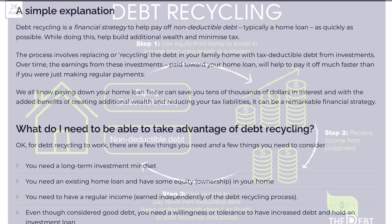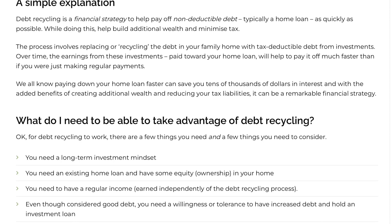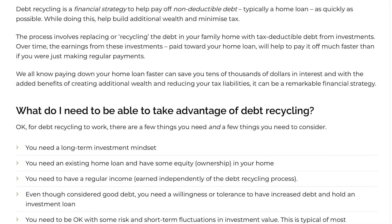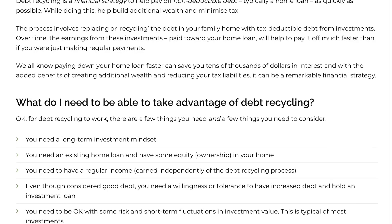Debt recycling has several benefits, but it's essential to keep some considerations in mind. Number one, risk management. Investing always carries some level of risk, and it's crucial to be mindful of the investments you choose. Diversification and seeking professional financial advice are crucial for managing risk effectively.